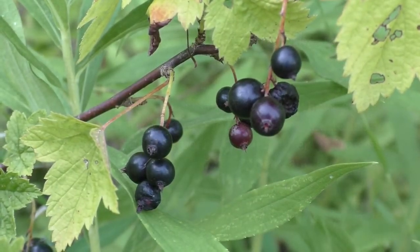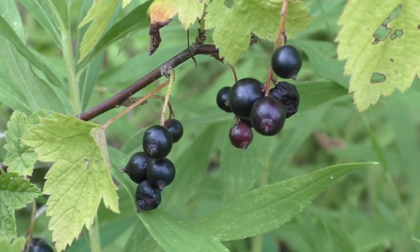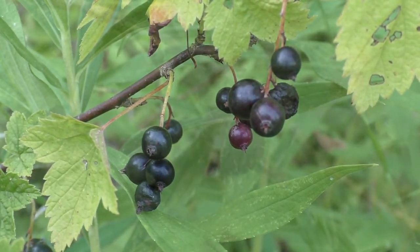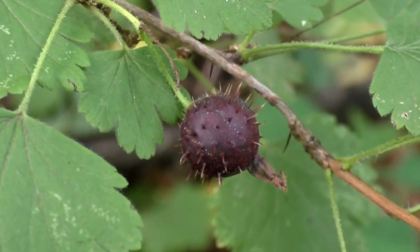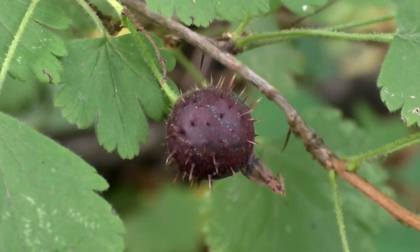Michigan has 12 species of currants and gooseberries, and all of them produce edible fruits. In some species, the fruits are spiny or don't taste very good, but they are edible.